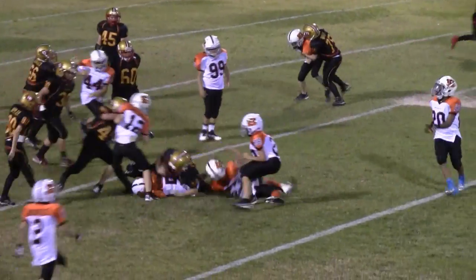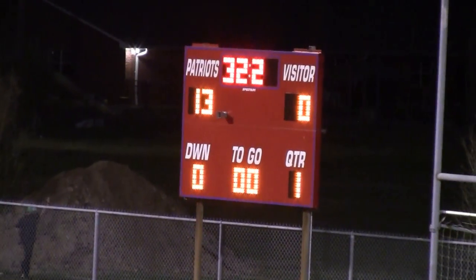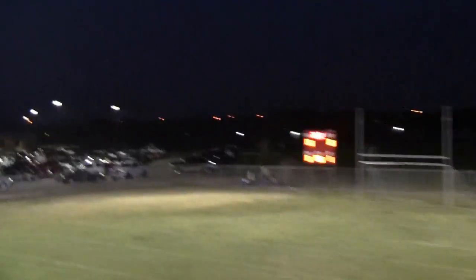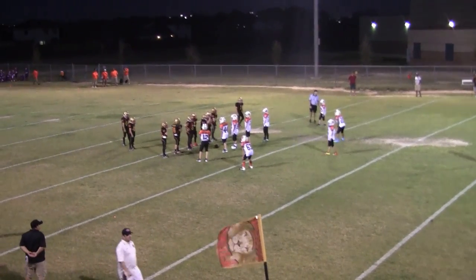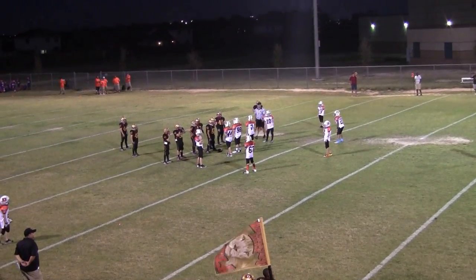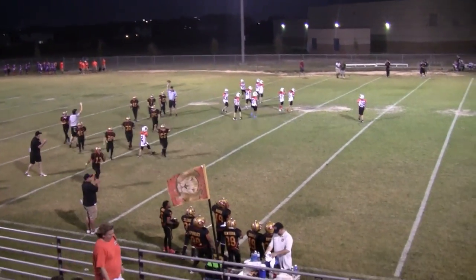Lions are up 13-0. Second down. It's the 4th quarter — that scoreboard is wrong. This is probably the last play. 15 seconds. 5 seconds. That's game. Lions win 13-nothing.